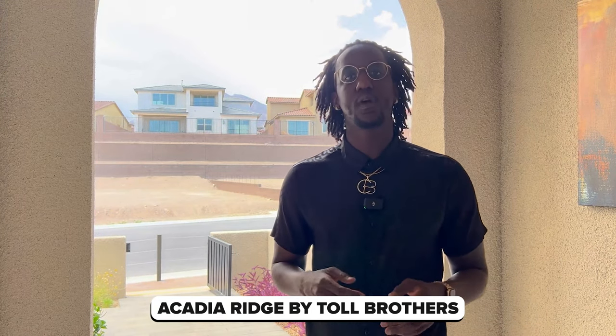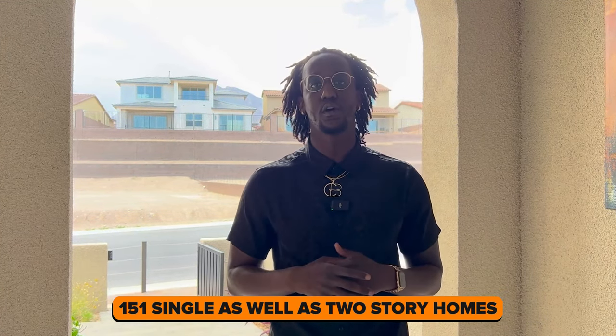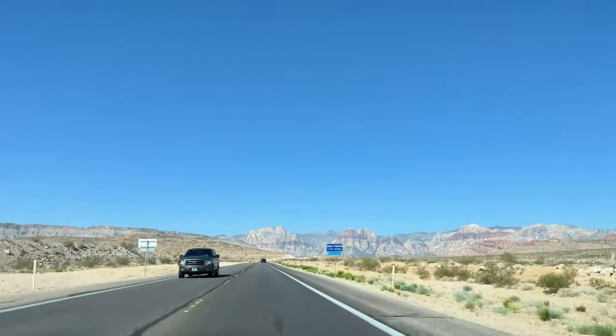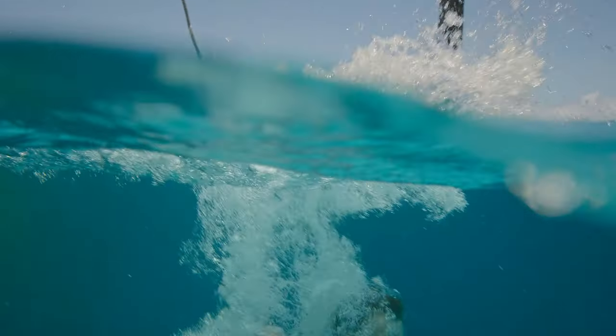Now I get to share with you what a new construction home in Summerlin will look like. We're currently at Acadia Ridge by Toll Brothers, looking at their model homes. This is a private gated community with 151 single as well as two-story homes, right next to Red Rock Canyon with community pools, trails, and parks nearby. Homes in this community range from a base price of $775,000 to $915,000. Let's take a look inside and see what these model homes have to offer.